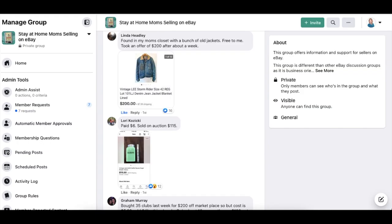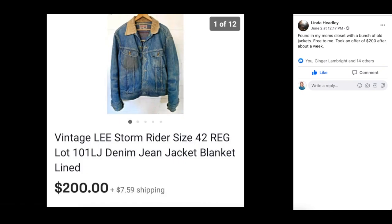Next up is Linda Headley — found in her mom's closet with a bunch of old jackets, free to her. Took an offer of $200 after about a week. This is one of those vintage clothing items you should always be looking for because they're really easy to spot on the racks — that Sherpa collar. This is a vintage Lee Stormrider denim jacket. It was free, and Linda took an offer of $200 after about a week. If you've got family members with clothes in their closets they never wear, you might want to figure out how to get in there and look around.